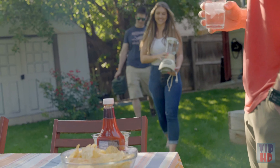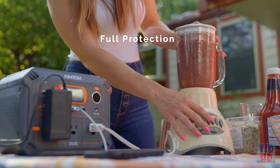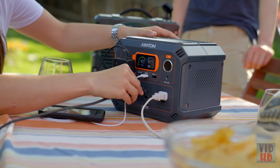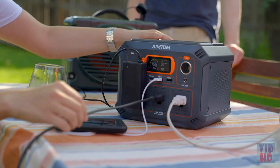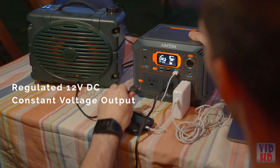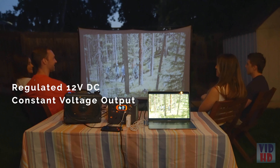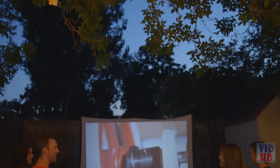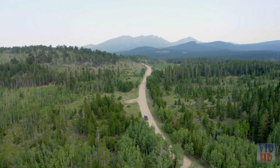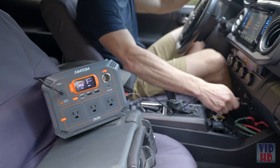There is an advanced battery management system integrated into the Rebel 440, offering full protection against overload, short circuit, overheating, over-discharge, and more. Regardless of battery level, the 12-volt DC outputs are regulated, meaning the output voltage will always stay at the rated 12 volts — perfect for CPAP machines or refrigerators for longer runtime.